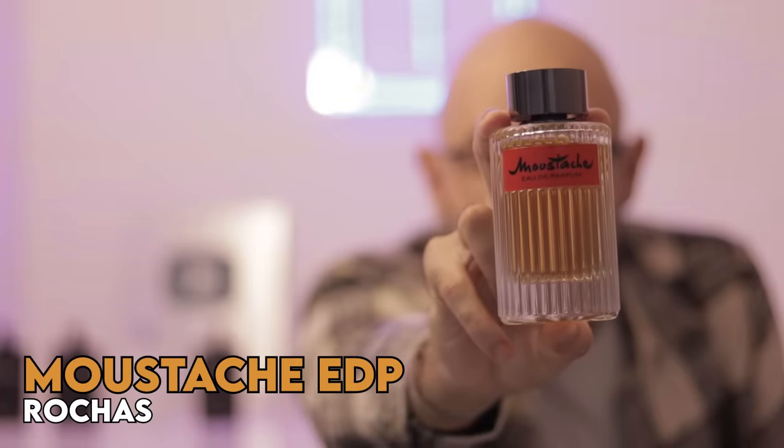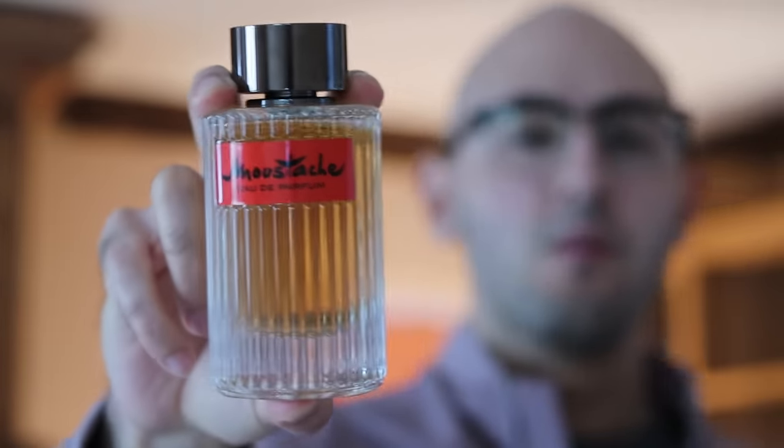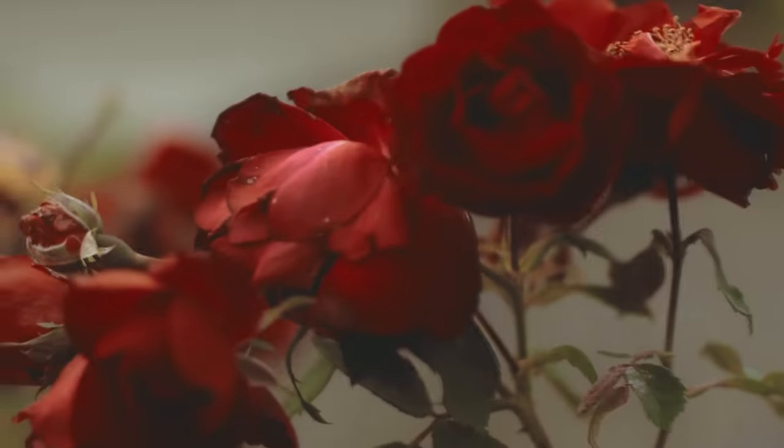Rochelle's Mustache Eau de Parfum. This is a 95% similar clone to YSL's Tuxedo. I really do think because it smells so similar it kind of makes Tuxedo a little bit redundant. I'm disappointed by how close these two fragrances are, and Tuxedo isn't even that long-lasting. Tuxedo is this spiced, ambery, rose-based perfume that is very romantic, warm and enticing. Mustache pretty much nails that DNA very similarly, though maybe the spiciness isn't as prominent.